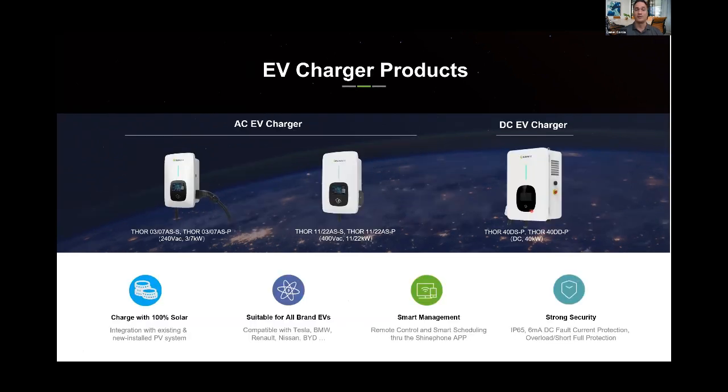We recently launched our EV chargers, which are also in the UL certification process. We have Level 1, Level 2, and Level 3 — these should be available with UL certification by Q4 of this year.